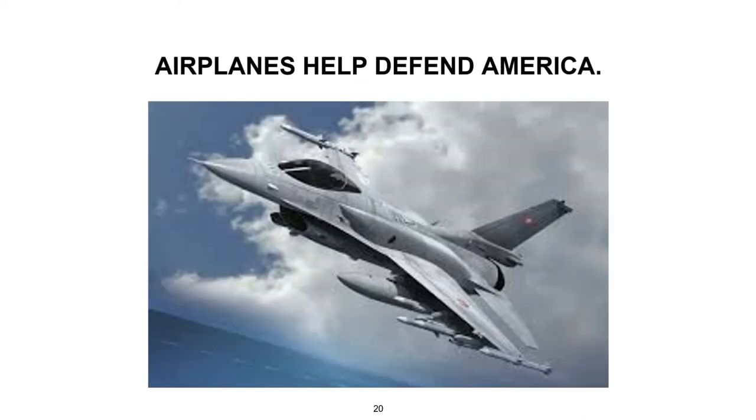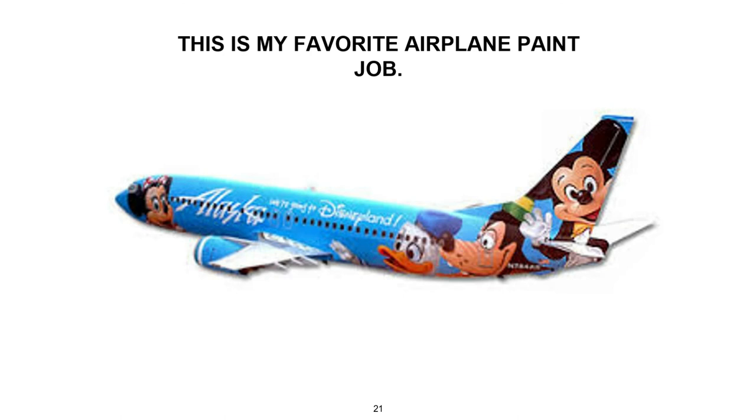Many airplanes are in service defending our country. Some are fighters like this F-16 called the Fighting Falcon. Some airplane owners paint their airplanes in special ways. This passenger airplane has a great paint job — can you see Minnie on the nose, Mickey on the tail, and Donald and Goofy on the body?